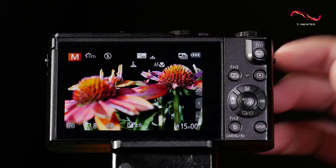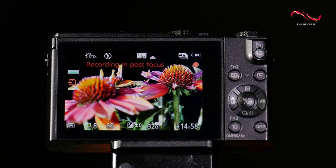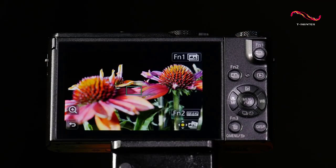As for performance, this camera has a fast autofocus system that's able to lock onto your subject very quickly. This is crucial for a point-and-shoot camera, as you never know when you'll need to take a photo and you don't want to miss the moment because your camera can't focus in time.